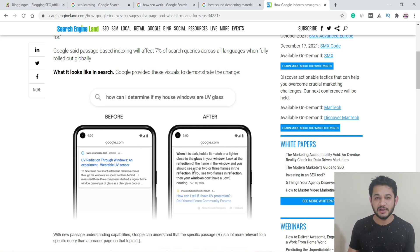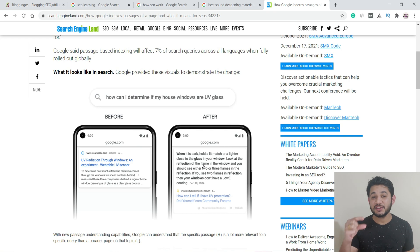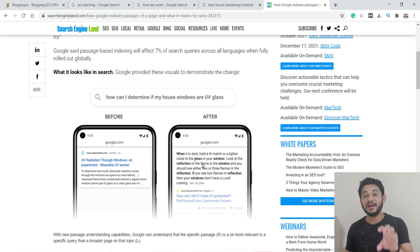This may look similar to a featured snippet, but there is a key difference. A featured snippet is an extraction of text, a list, a video, or a table from a blog post that is entirely written around that particular topic. To get a featured snippet, your complete post should focus around that particular keyword only.